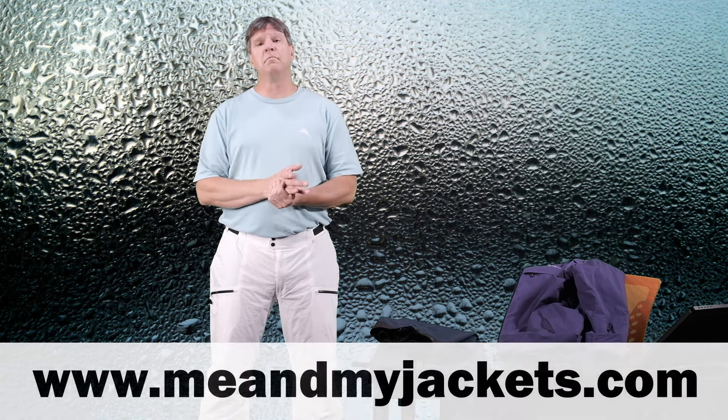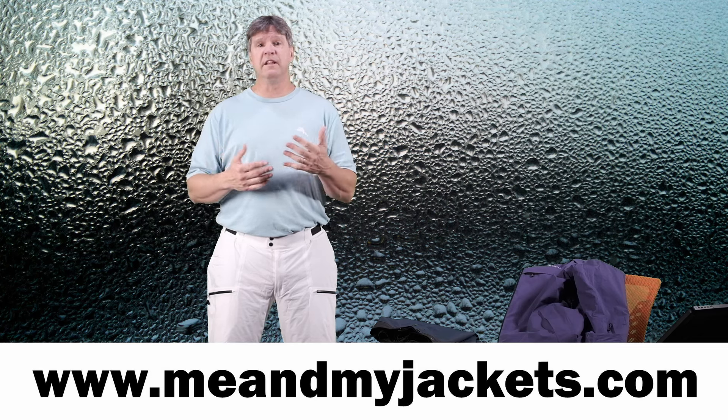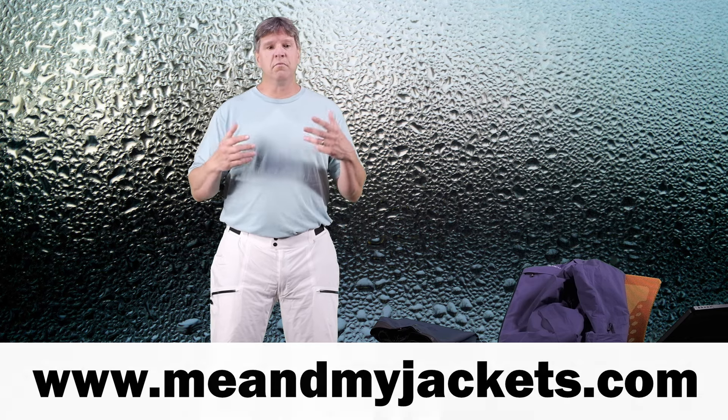Lots of cool stuff here and hopefully in the future we are going to expand and bring you even more. I do have a website called meandmyjackets.com where we look at what to wear when we are outdoors doing activities like hiking, trekking, climbing, skiing, snowboarding, camping, fishing, and even sailing. We look at what to wear like base layers, jackets, pants, boots, backpacks, and sunglasses — everything you need to help keep you warm, dry, and comfortable on your adventures. Please check all that out, I really appreciate your support.